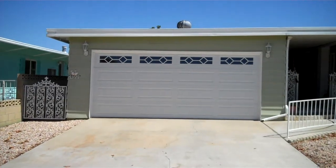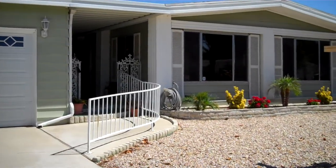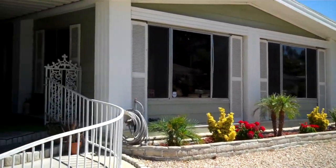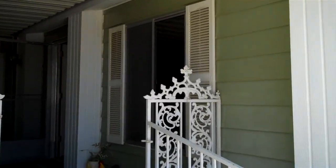This is 1377 Jasmine Way here in beautiful Seven Hills. It's a two-car garage, double-wide, manufactured home. Here is the entryway, and of course this is located in the golf community of Seven Hills.